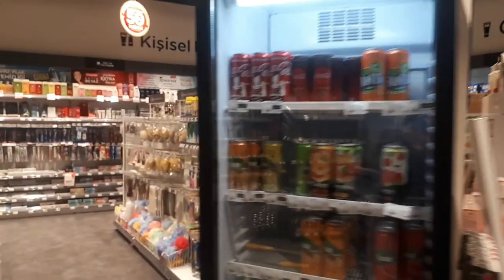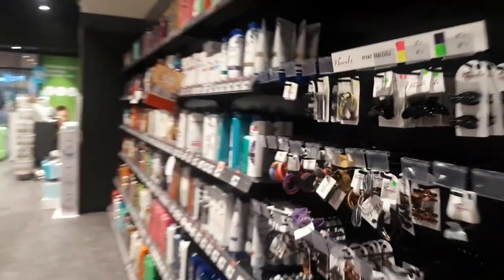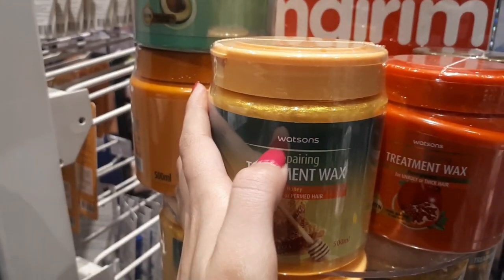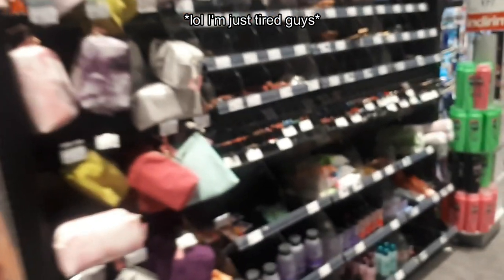I don't know why they put cola here. Of course they have their own products, and this is what makes it maybe a little bit cheaper than usual. I have this — see, it's from Watson's, it's their brand and it's very good. I don't know what's wrong with me — mask, I mean mask.